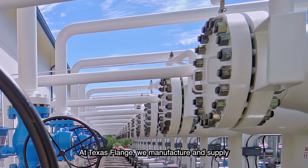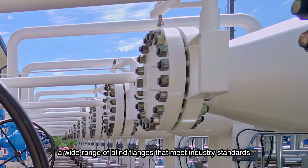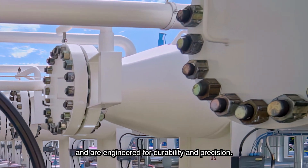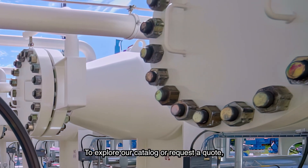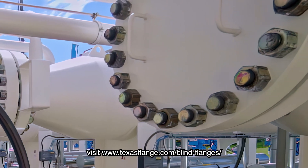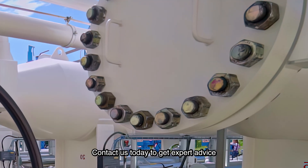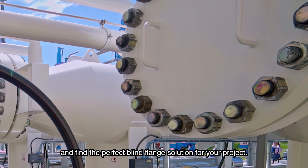At Texas Flange, we manufacture and supply a wide range of blind flanges that meet industry standards and are engineered for durability and precision. To explore our catalog or request a quote, visit texasflange.com/blind-flanges. Contact us today to get expert advice and find the perfect blind flange solution for your project.